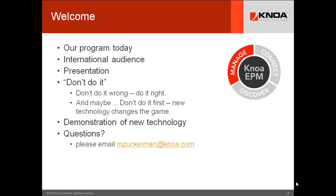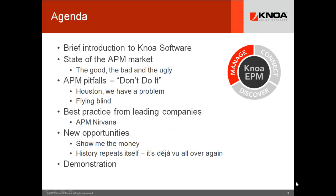We'll have a brief demo, and we'll certainly answer questions. Please send them to mzuckerman@NOAA.com, and we'll respond to them separately and offline or live during the session as possible. Our agenda will focus on a brief introduction on NOAA, the state of the APM market, APM pitfalls, best practice from leading companies, new opportunities — specifically focused on user experience management and performance management for the users — and really bring it to full circle with a demonstration.